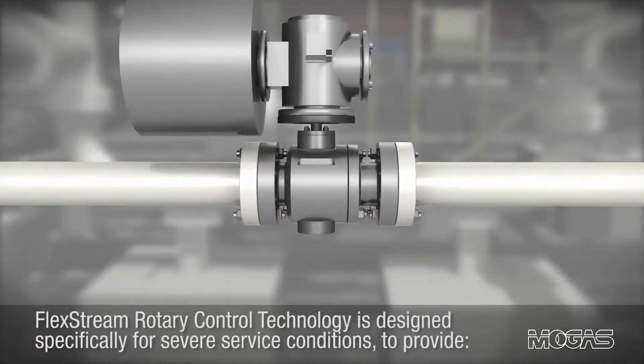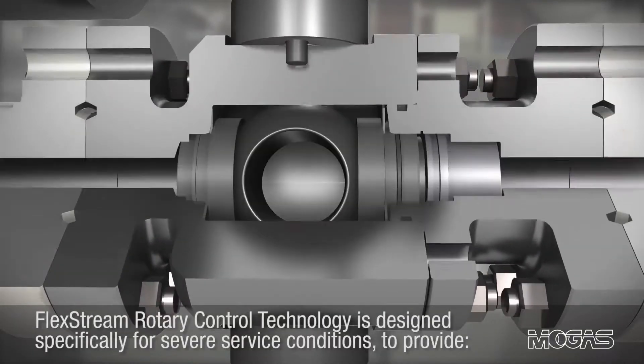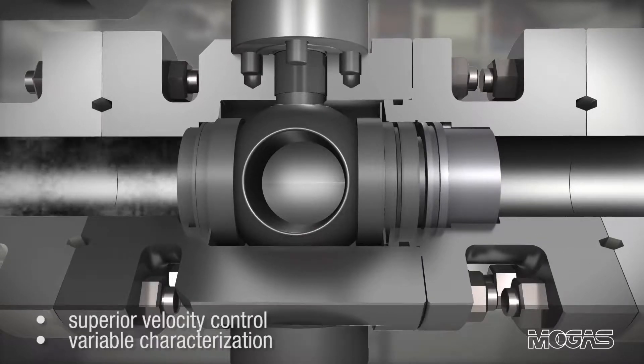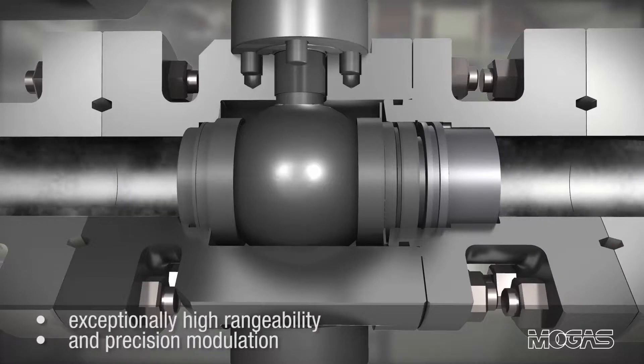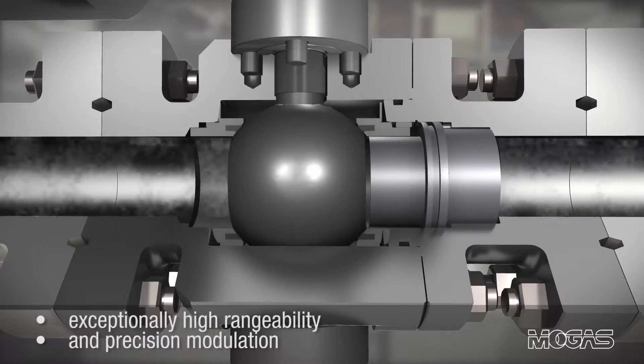FlexStream rotary control technology is designed specifically for severe service conditions to provide superior velocity control, variable characterization, exceptionally high rangeability and precision modulation.